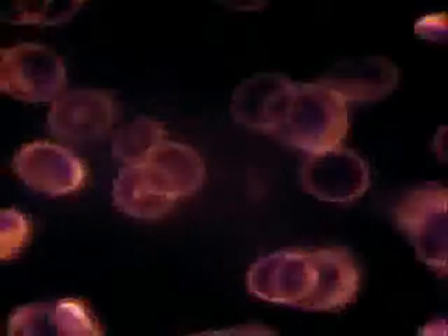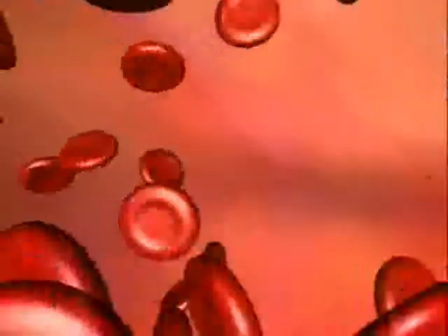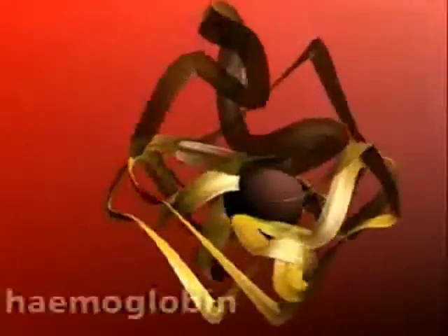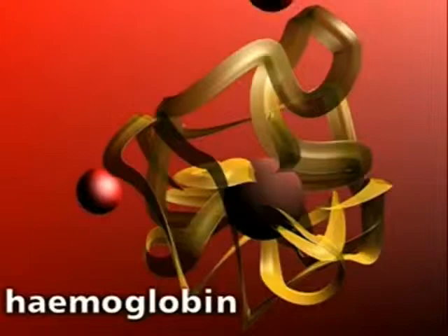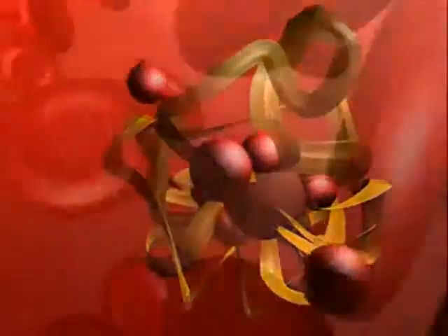The Red Blood Cells. Haemoglobin is a bright red pigment and gives blood its colour. It's a globular protein with the metal iron at its centre. It's the presence of the iron that gives haemoglobin its oxygen binding and releasing properties.